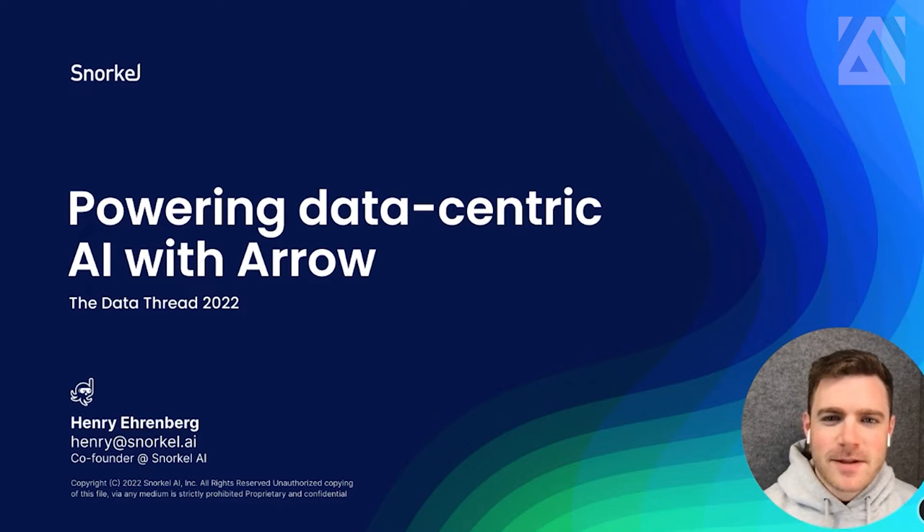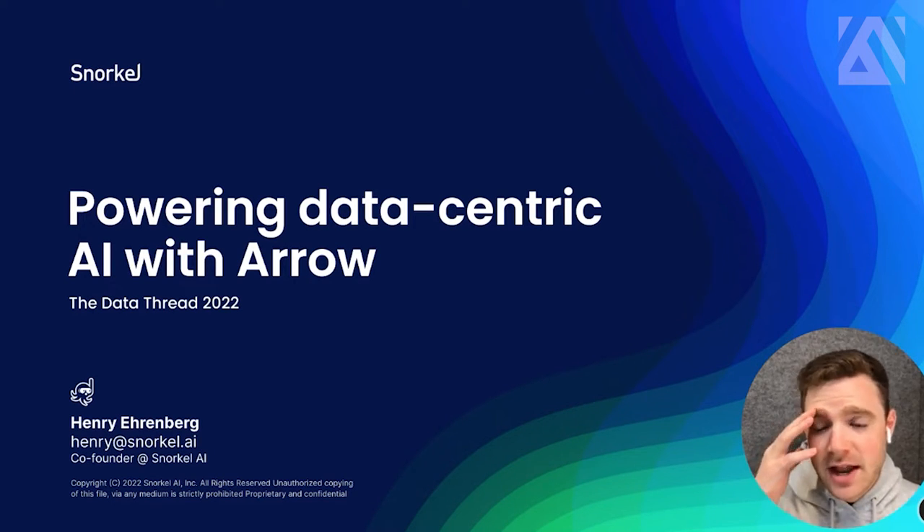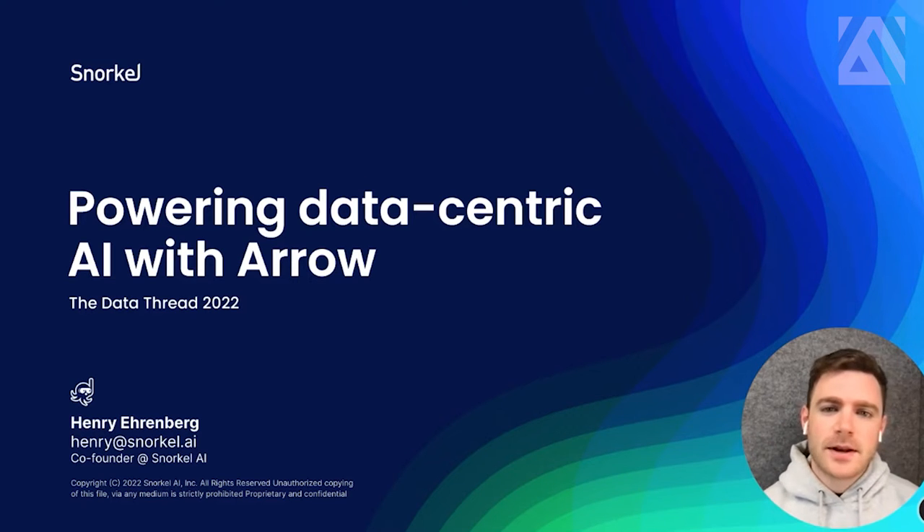This is Henry Ehrenberg, doing a talk on behalf of Snorkel AI, powering data-centric AI with Arrows, the name that we submitted.